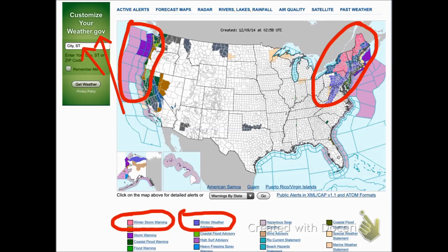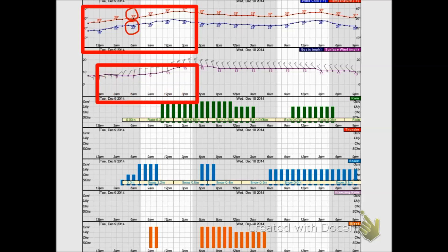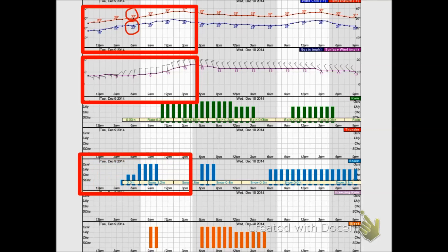Once you get to the hourly weather data, it looks something like this, and you want to focus on three areas. First, the temperature from early in the morning — say midnight to after school starts. You've got your regular temperature, but what you really want is the lower one, which is the feels-like or wind chill factor. You also want to look at the wind speed for the same period of time, and finally, the snowfall totals.